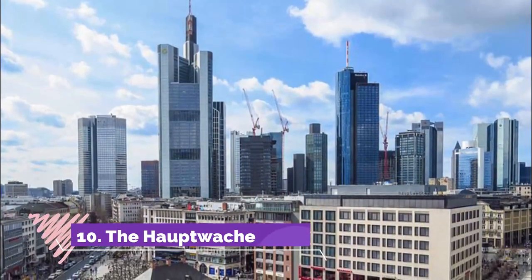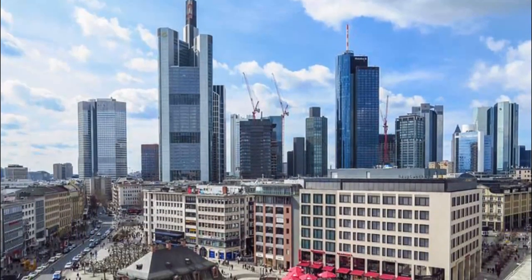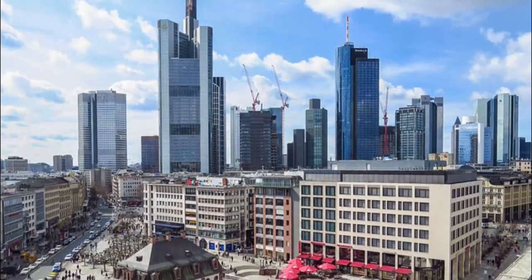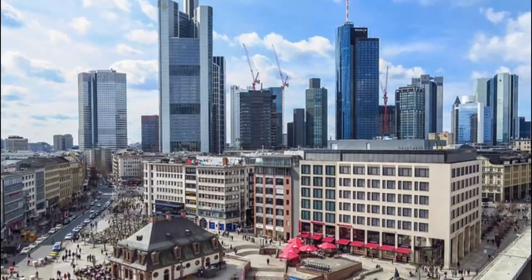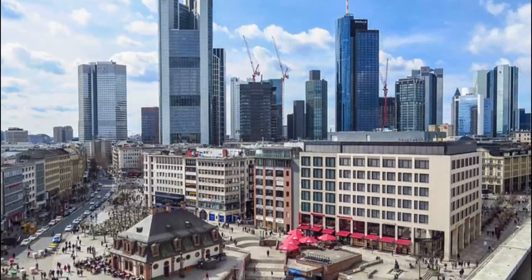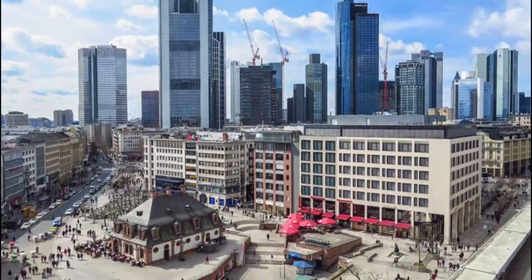Number ten: Hauptwache. Situated in the middle of the city and one of Frankfurt's busiest pedestrian areas, the Hauptwache — literally translated as 'the main guard' — is famous for its mix of fine historic buildings and modern structures. The most notable building here is the old baroque guard house after which the square is named.